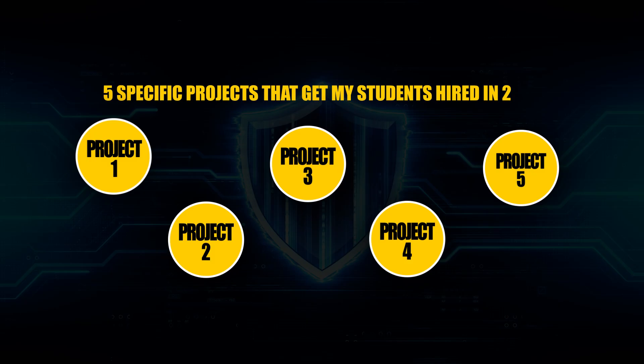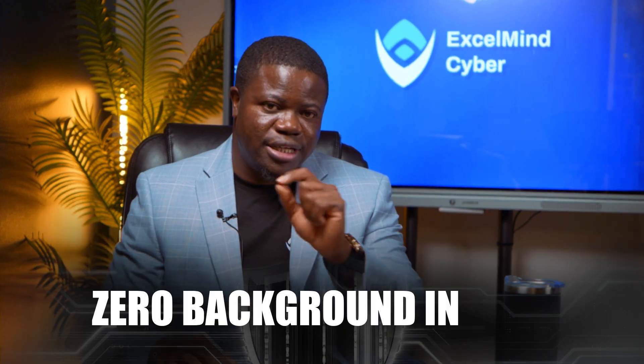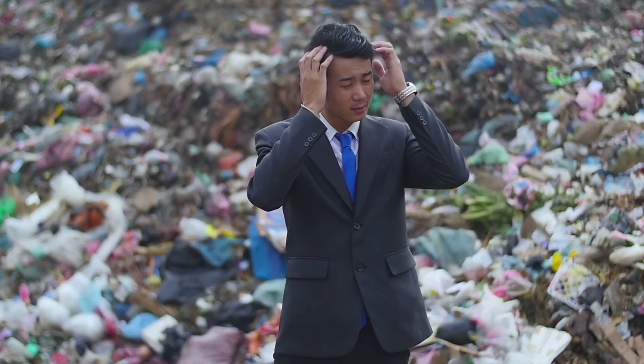Let me break down exactly what we're covering. I'm giving you the five specific projects that are consistently getting my students hired in 2025, even those with zero background in tech. I'll show you why 90% of people approach these projects completely wrong and the simple mindset shift that immediately puts you in the top 10% of candidates.